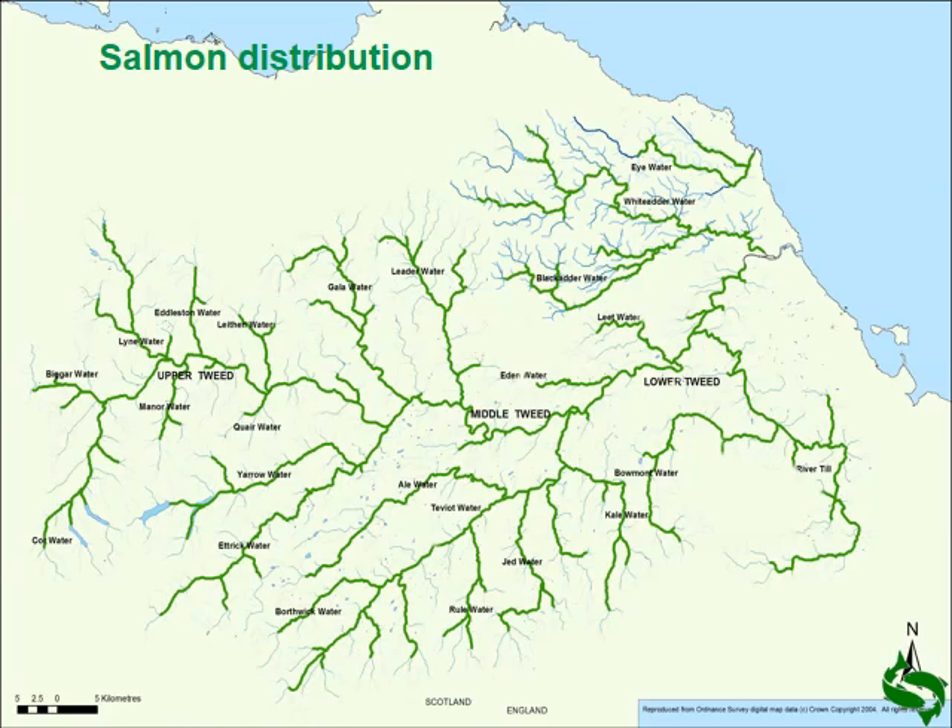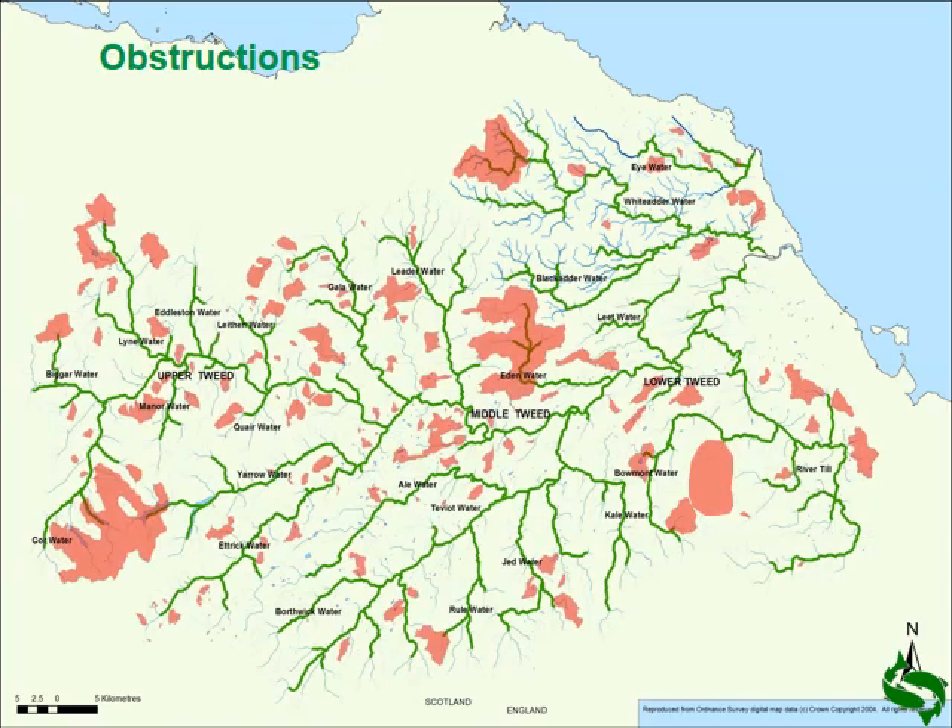The distribution of juvenile salmon: they are pretty much ubiquitous throughout the catchment from above the tidal limit all the way to the top of the Tweed and all the major tributaries. The distribution largely follows the third-order stream distribution throughout the catchment — so these are the main channels, not the smaller channels where you find juvenile trout a lot more. Behind this map there are the current obstruction distributions, which are relatively limited.